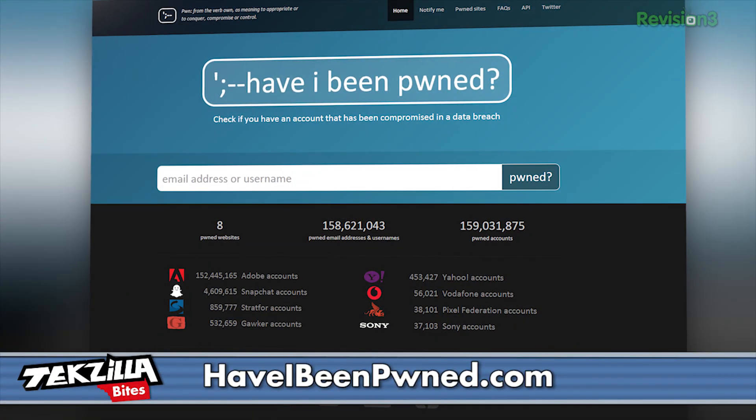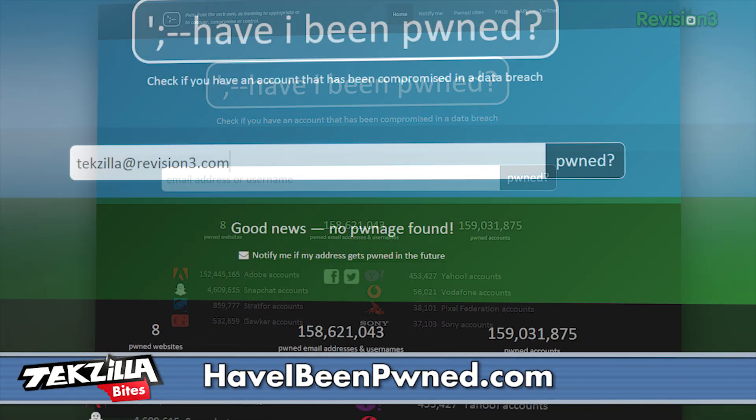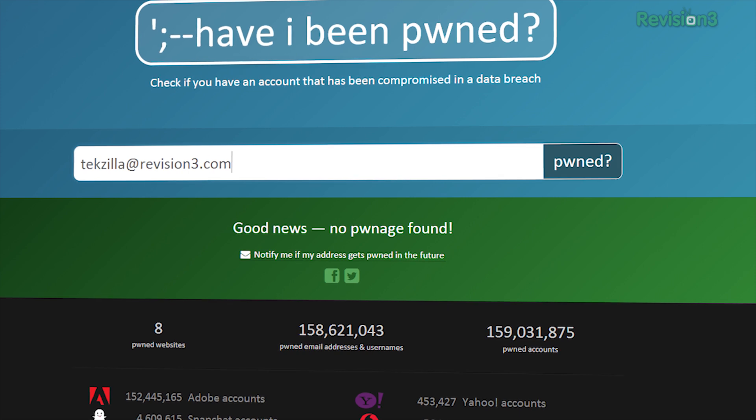Besides using a password manager, which you should already be doing, you should check out the site haveibeenpwned.com — that's 'owned' with a P. On this site, you can check to see if your email address is associated with any data leaks.